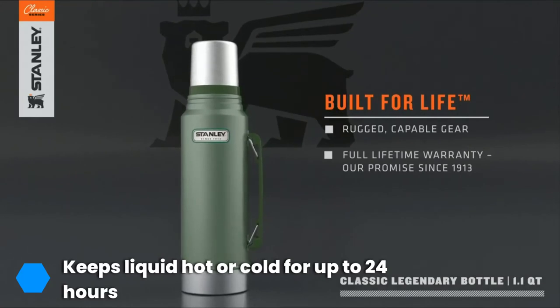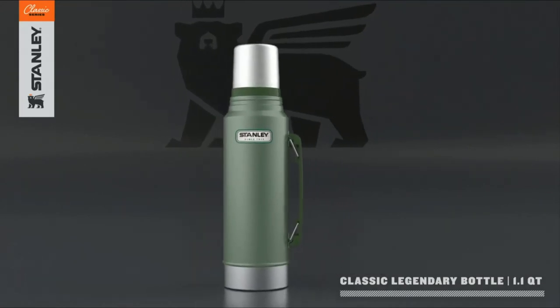You'll also want to be careful when putting the lid or stopper on, as it can begin to cross-thread, causing it to leak.